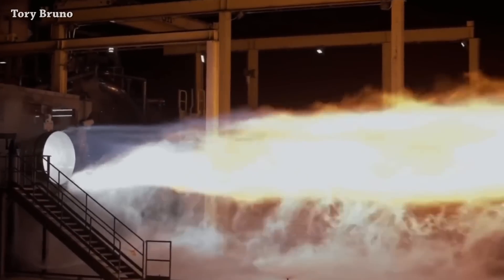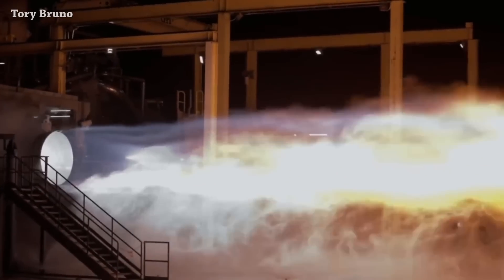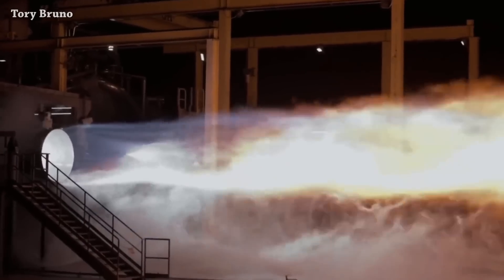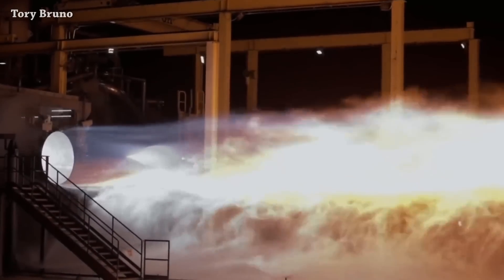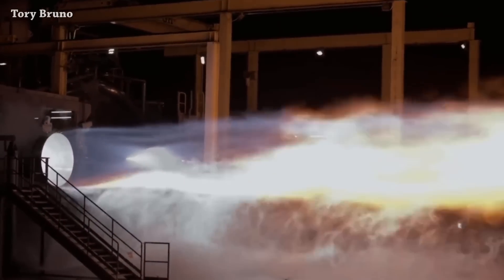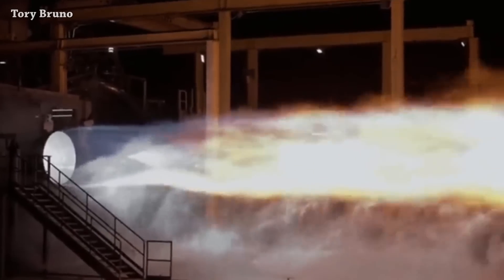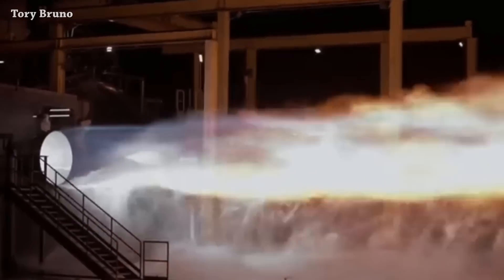This is the final firing of the final acceptance test for the BE-4 flight engine number one. This one had some problems, so they sent the second engine to the ULA factory, and in the next days they will send this one too, for the first Vulcan rocket. Let's hear some sound.